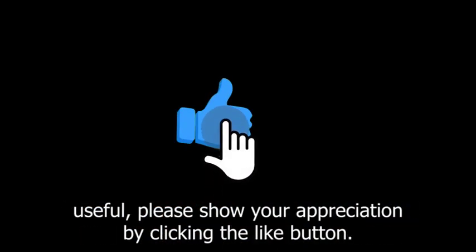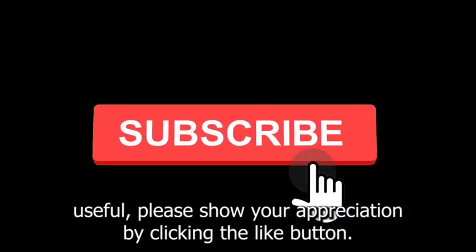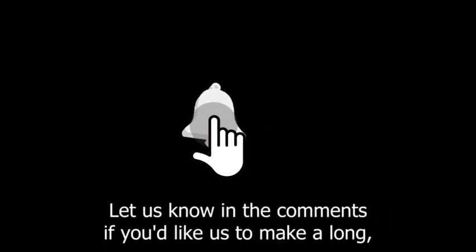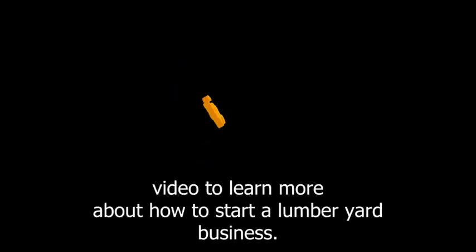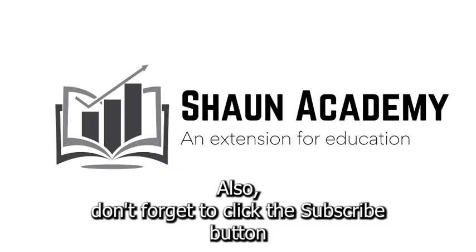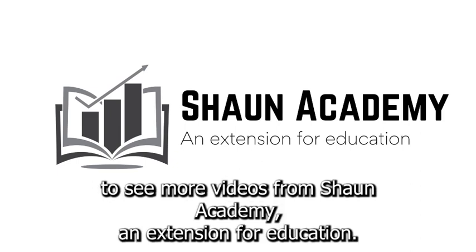If you found this video useful, please show your appreciation by clicking the like button. Let us know in the comments if you'd like us to make a long, comprehensive follow-up video to learn more about how to start a lumberyard business. Don't forget to click the subscribe button to see more videos from Sean Academy, an extension for education.